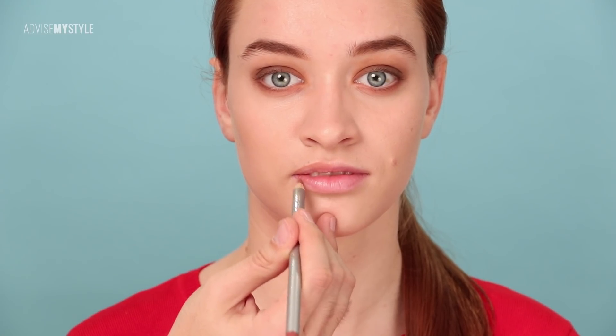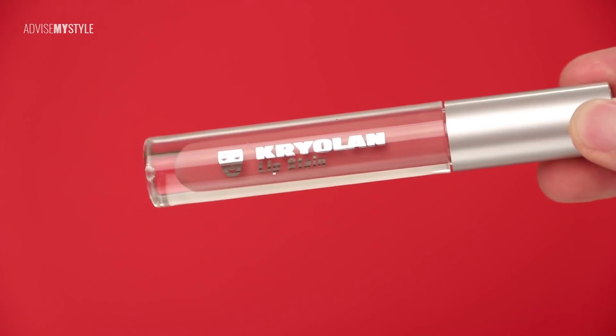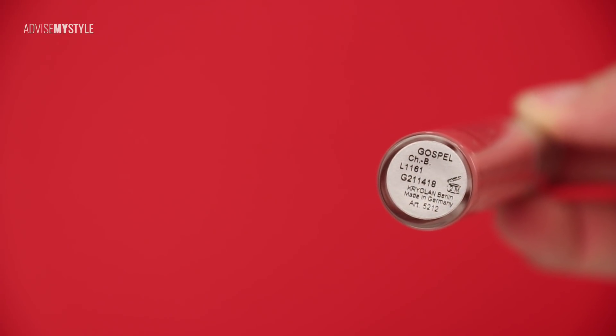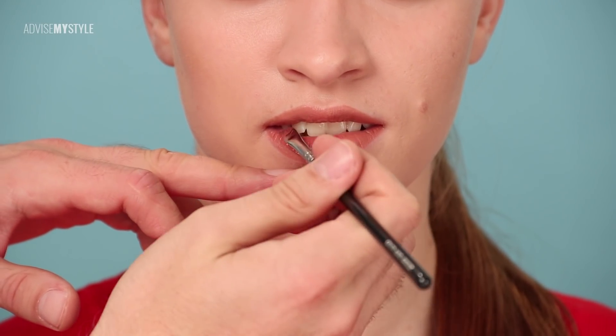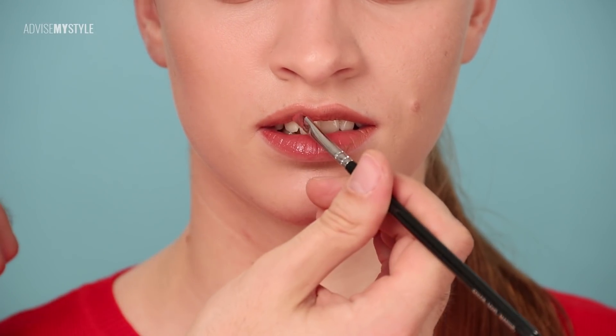Nina has a lower lip slightly bigger than the upper one, so on the upper part I went over her edge, and here I'm going on the inner part of the edge, applying this lip stain over, which is very drying — therefore not that good for winter — but the color stays on like crazy and it was a perfect match for the makeup look I'm doing.